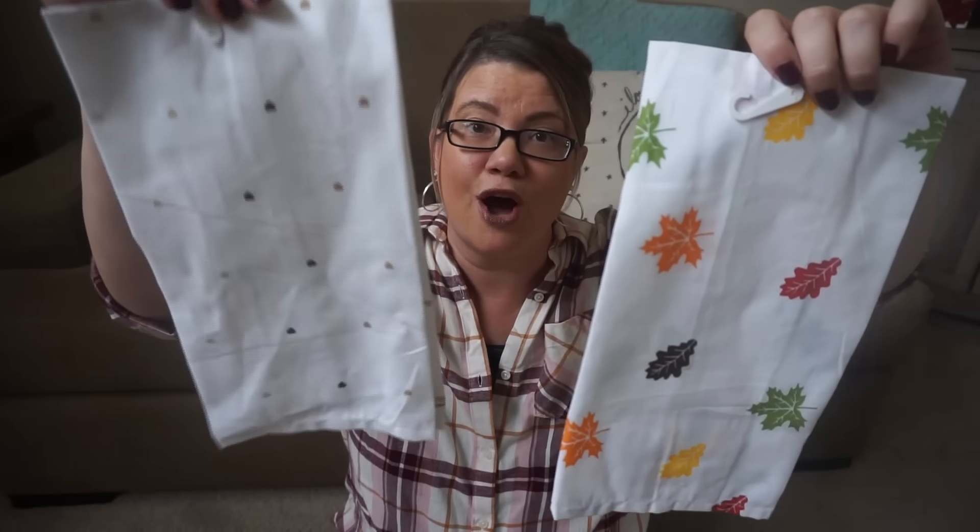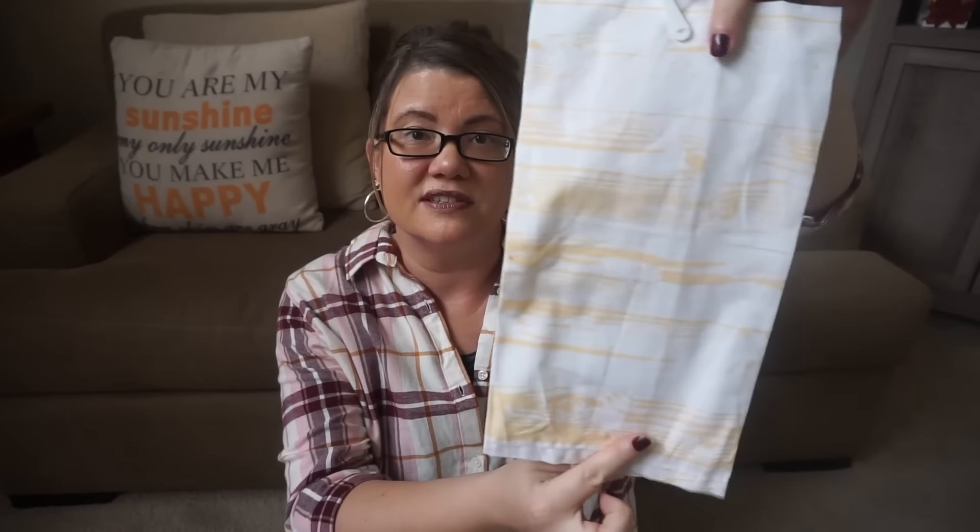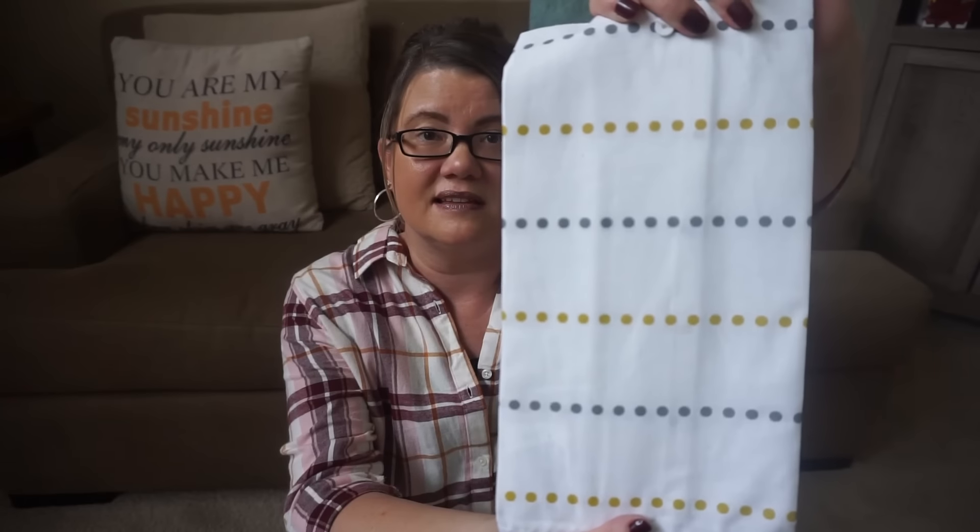Another cute find are these sack towels — they had so many cute designs. This one says 'For the Love of Coffee.' These are in my opinion a decor towel; they are horrible for drying dishes, so they're just nice to put in a little area where you want something cute. This one says 'Eat, Drink, and Be Thankful' with pretty leaves on the back. This one has hearts and a really pretty orange coffee cup for fall. This one says 'All About That Base,' perfect for Thanksgiving, and then I got one that says 'Watch Me Whip' with dots on the back.